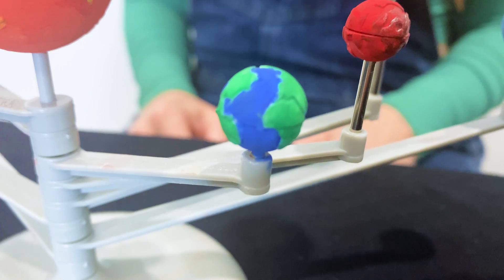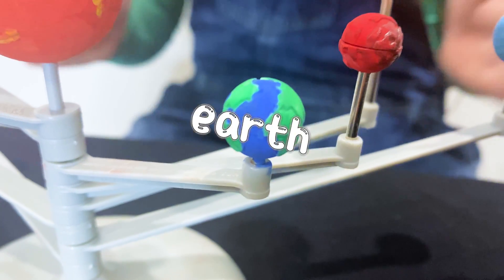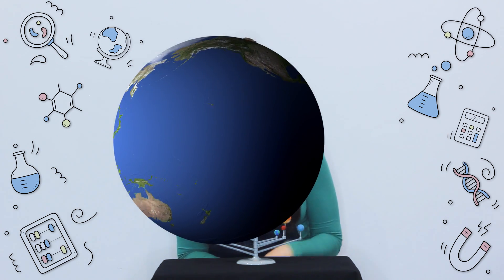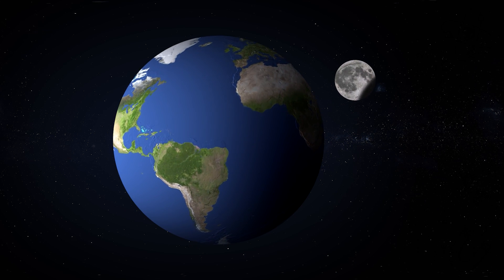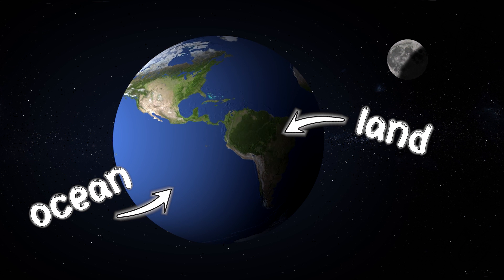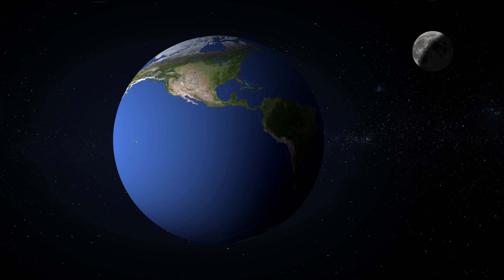This is our home planet, Earth. Earth has the perfect conditions for life with everything we need to survive. Our atmosphere protects us from the Sun's harmful rays, gives us oxygen to breathe, and keeps everything just at the right temperature. 75% of Earth's surface is covered by ocean and its land has billions of species of plants and animals.